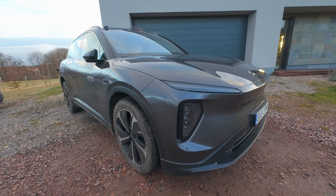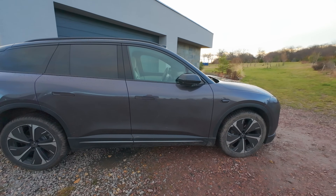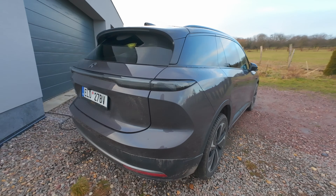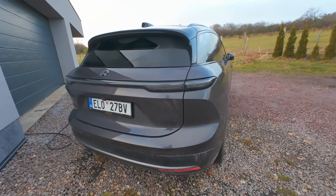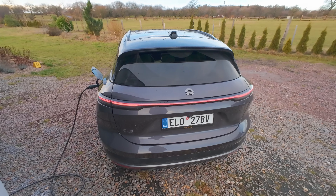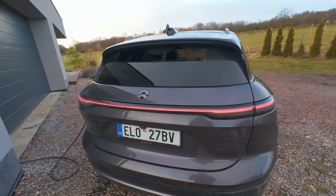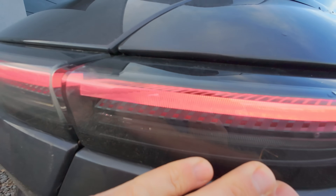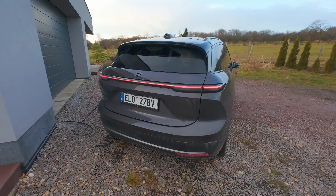Zkusím ho zabrat – má fakt hezké křivky. Aerodynamický odpor je 0,25, což je úplně na špici u SUVčka. Má velké kotoučové brzdy, ty jsou opravdu ostré – když se to leklo a zabrzdilo, tak je to šílenost. Jde vidět, že to auto je vzhledově jiné než ostatní, co tady potkáváme. Vzadu je světelný pásek – jde vidět, že to světlo je kvalitně uděláno, není to jednoduché levné světlo. Vypadá to někde jako Porsche nebo Audi.